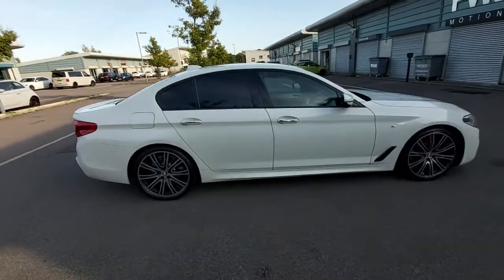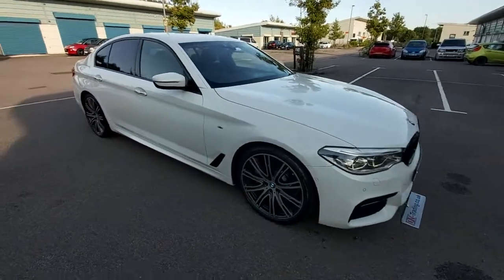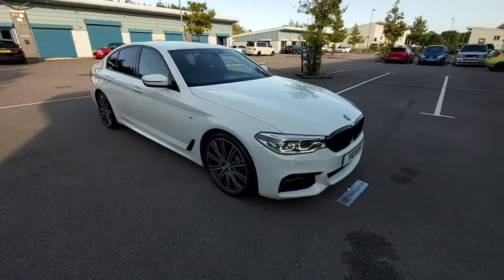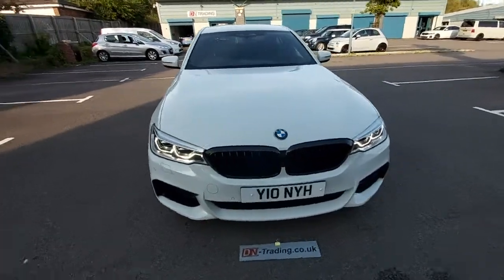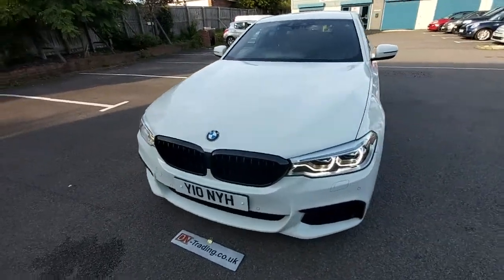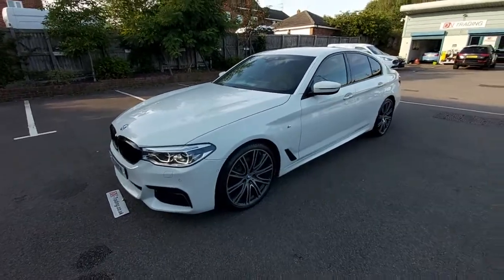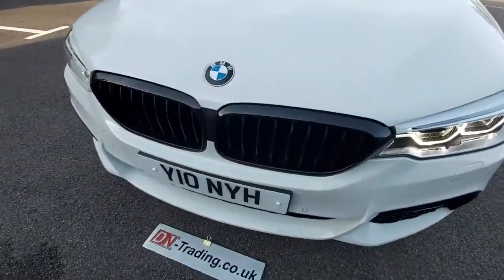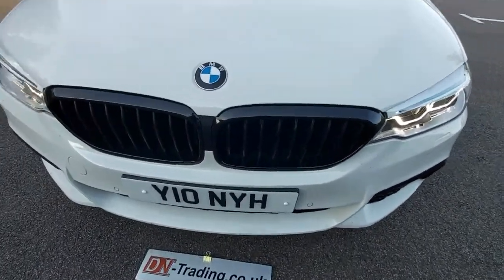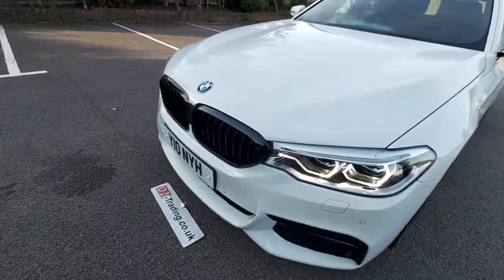It's got the full service history — the BMW service history right up until 43,000 miles, and then two services from a local garage with the receipts and invoices. This has got two keys. It has the black grille. We're just waiting for the logbook to come back with the 17 Reg on. It's got the gloss black grille.